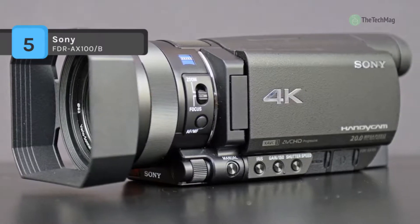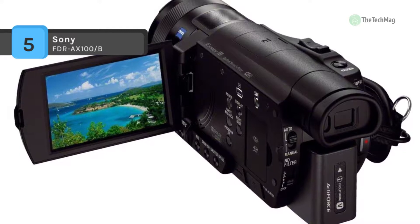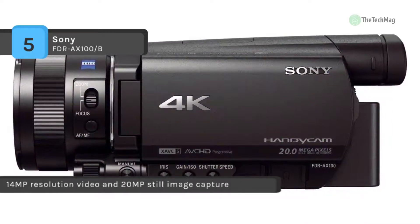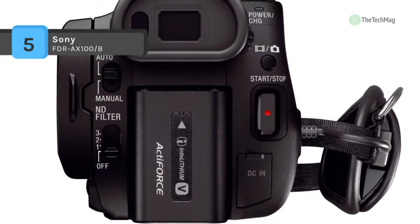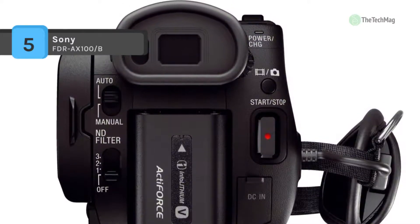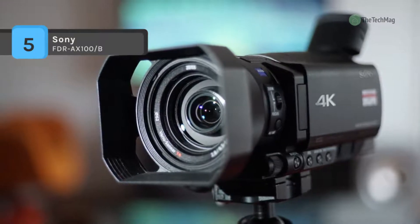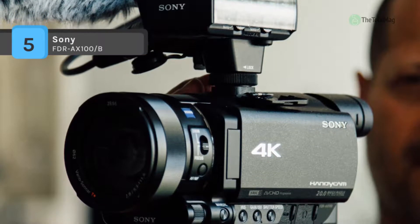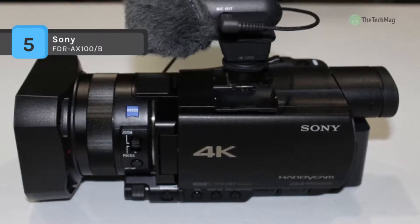The FDR-AX100 lets you capture UHD 4K (3840x2160) video at 24 and 30 frames per second, and you can also film full HD 1920x1080 in XAVC S, AVCHD, or web-optimized MP4, as well as capture 20-megapixel still pictures. Media is recorded to SD or Memory Stick Duo cards — SDXC Class 10 cards are needed for XAVC S recording. Frame your shots using either the 3.5-inch extra fine LCD touchscreen or the 0.39-inch OLED EVF. Connectivity includes USB 2.0, micro HDMI, and composite video output.